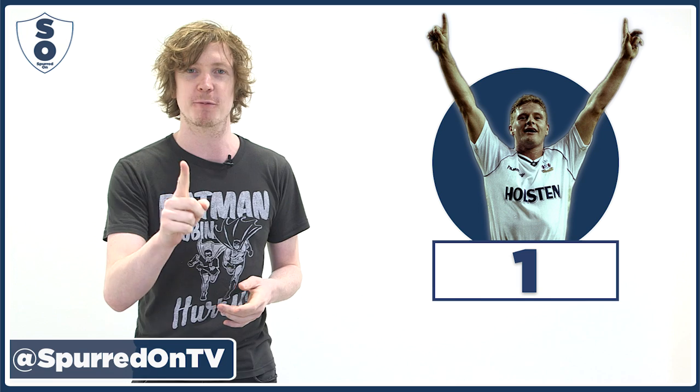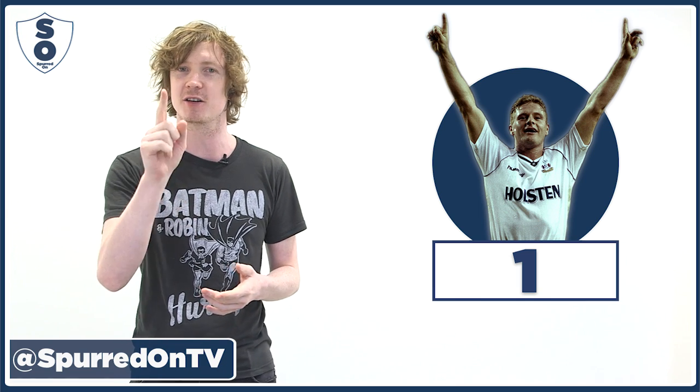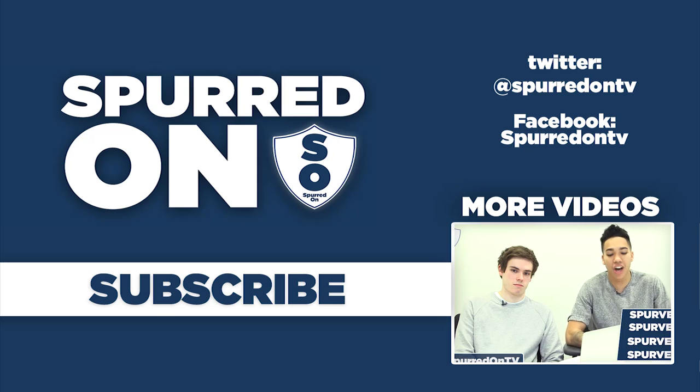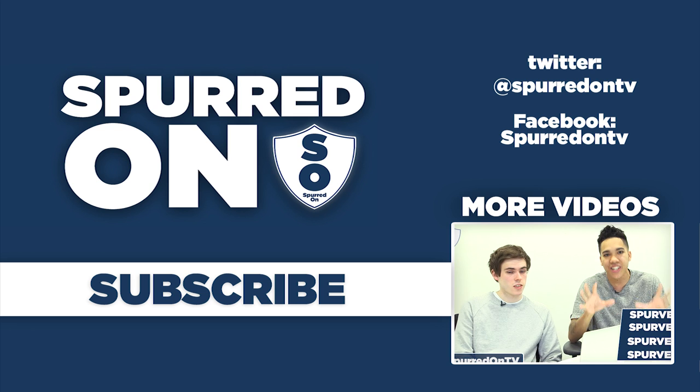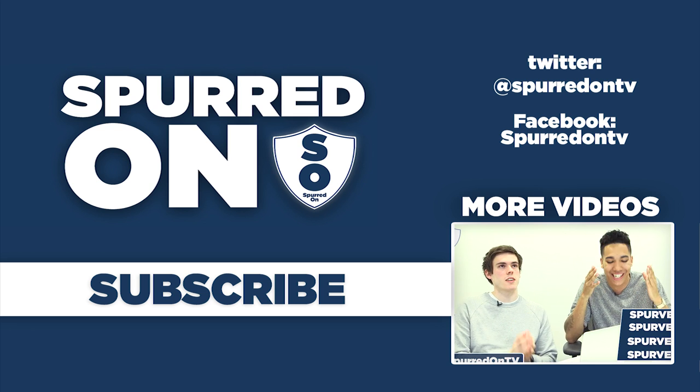If you subscribe to the YouTube channel, follow us on Twitter and retweet the tweet we sent saying the competition is open, you are in with a chance of winning that shirt — we will give it away on June the 1st. So do that, win the shirt, and we'll see you next week. On today's show we are talking about transfer rumours — this is part two, the things that have got us excited. Bye.